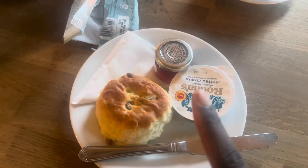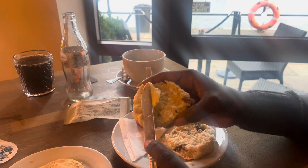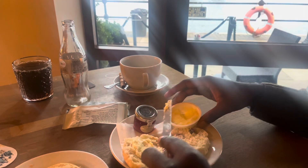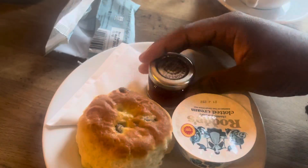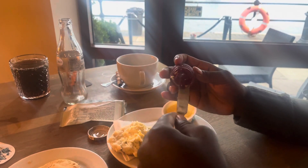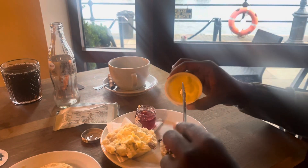Let's see... Am I committing like the all-time sin? Is it jam, then cream?